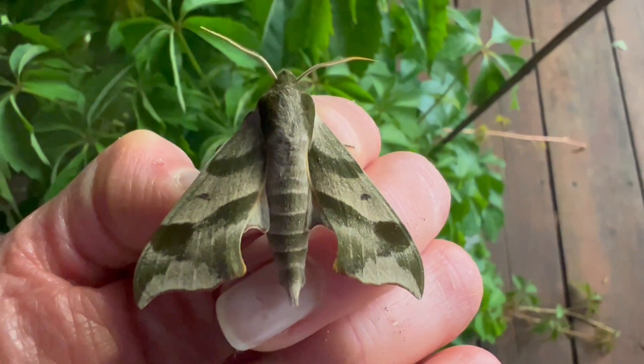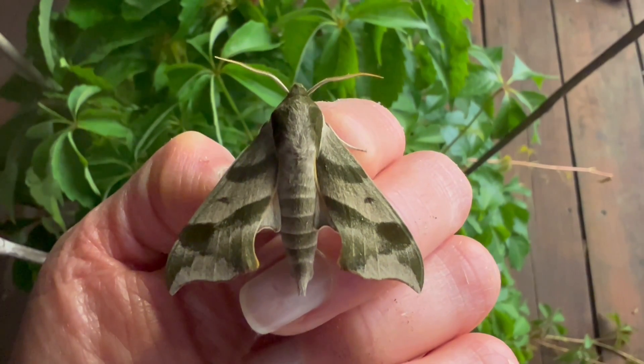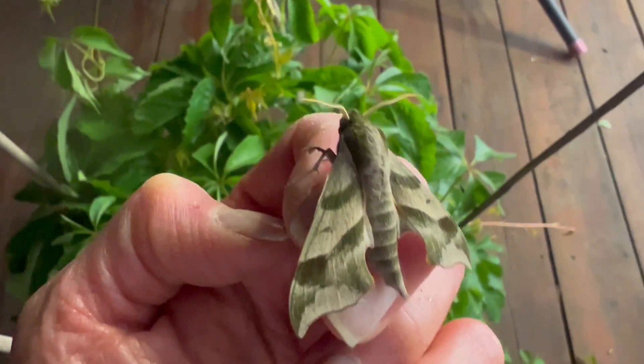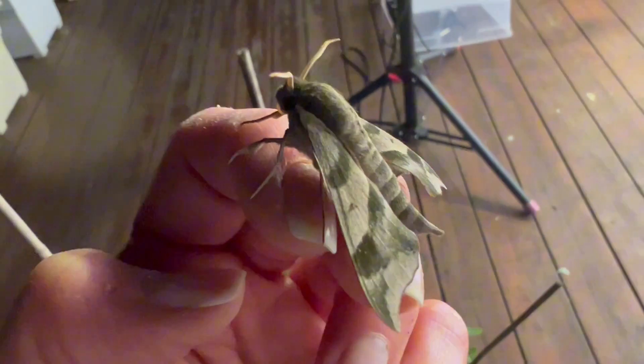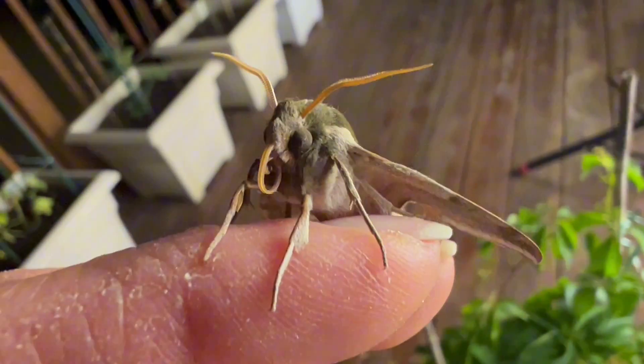Hey guys, here I have another little nighttime beauty to share. This is the Virginia Creeper Sphinx, a very attractive native moth in the Northeast U.S. These moths use Virginia Creeper and grape plants as hosts where they will lay two to three eggs at a time.